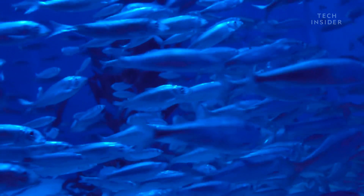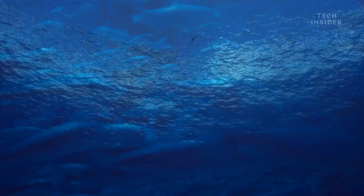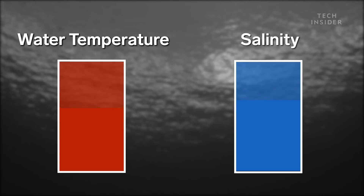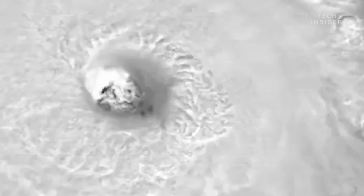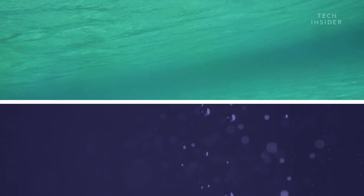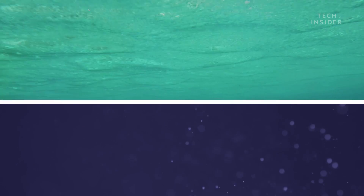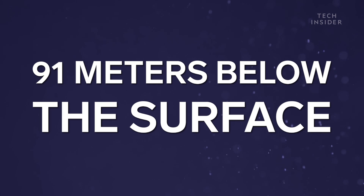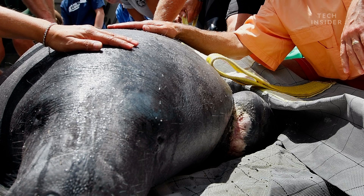But it's a different story near shore. Changes in water temperature and salinity can be catastrophic for marine life. Hurricanes can generate massive waves, which mix warm surface water with cooler, saltier water below, generating currents that extend up to 91 meters below the surface.